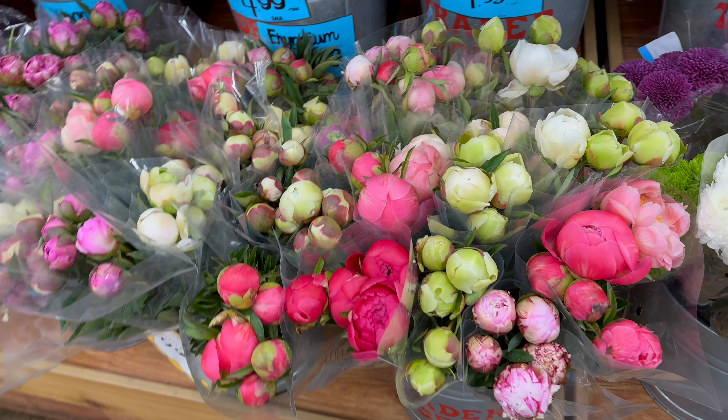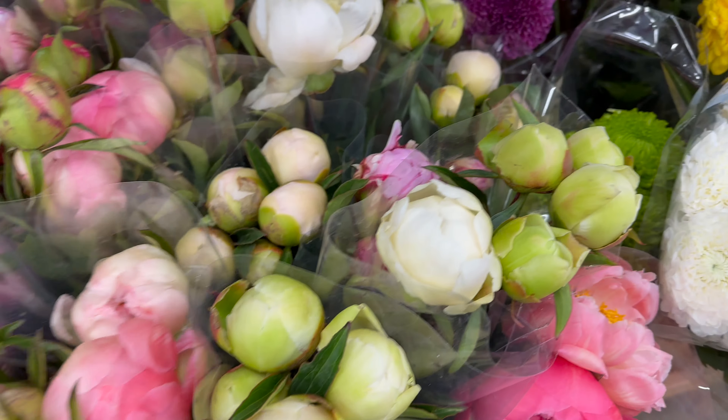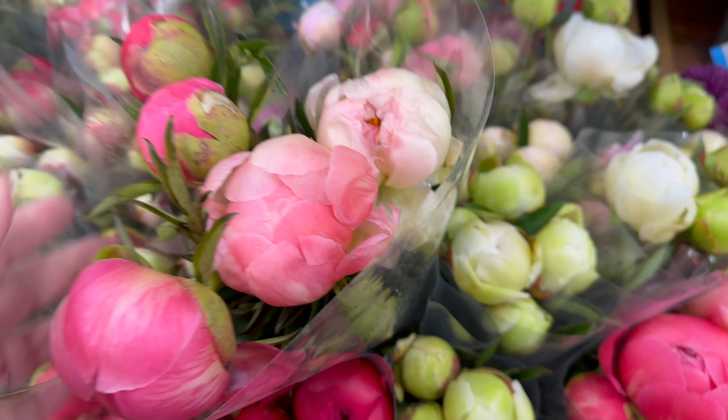It's peony season finally, and as you know one of the best places to buy peonies is Trader Joe's. I was there yesterday and bought all these gorgeous peonies. There are a lot of different varieties and they're all in various stages of bloom, so today I want to show you how I choose my peonies, how to process them, and how many days it takes for a peony to bloom fully.